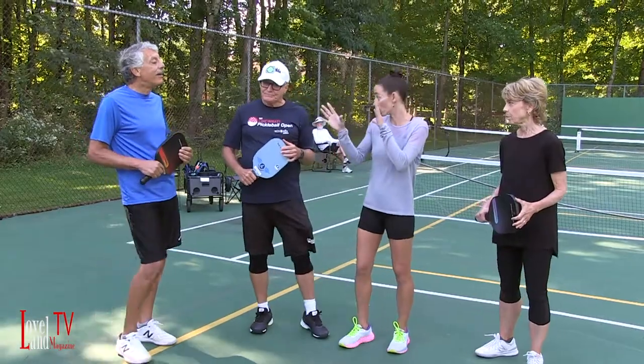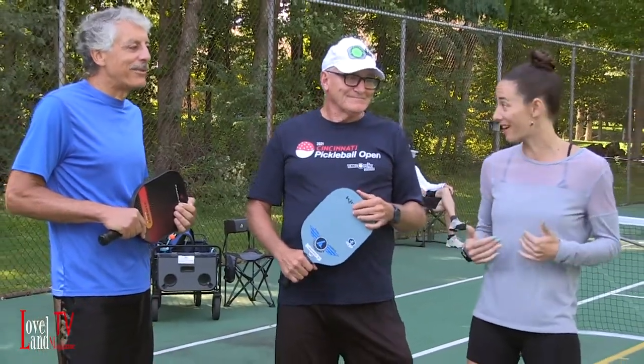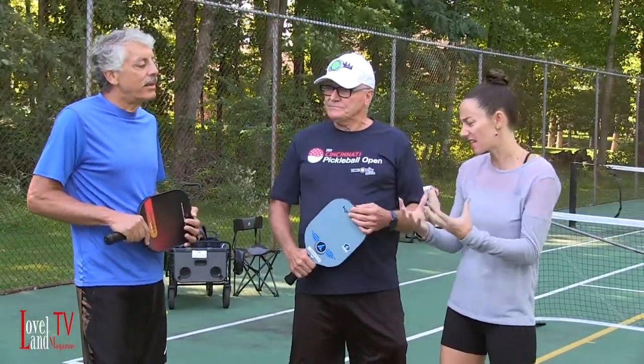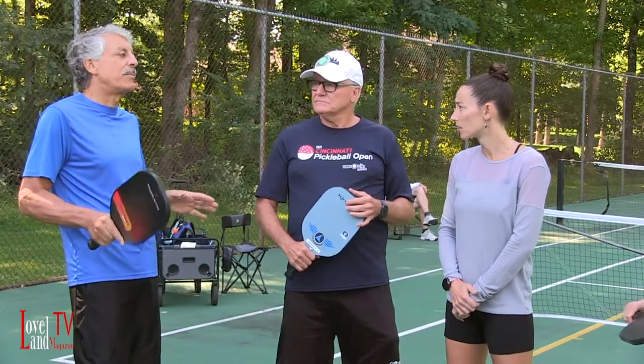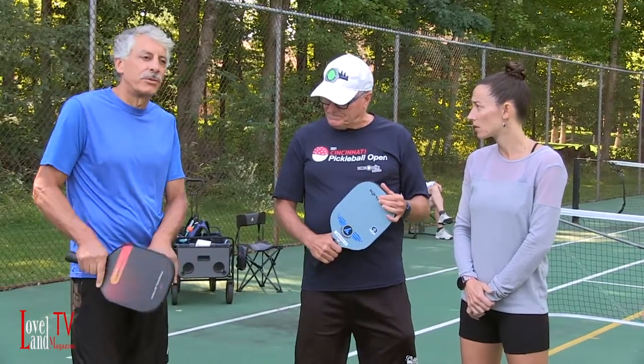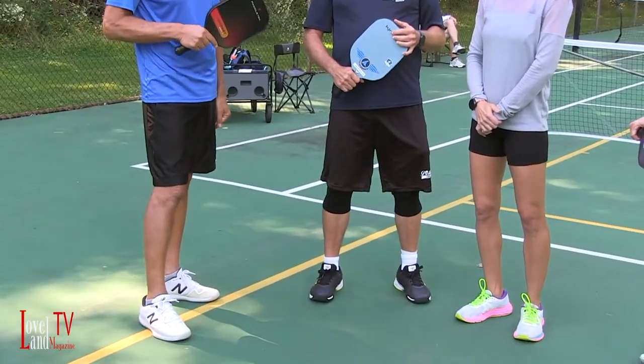In terms of what to wear and bring when you're getting ready to play — just a t-shirt, gym shorts, something like that. Everybody has those. I would recommend court shoes, though. I did running shoes initially and that was not good. Rolling ankles is a big problem, so court shoes, which are a little more stiff on the bottom, let you move around and reduce the chance of injury.